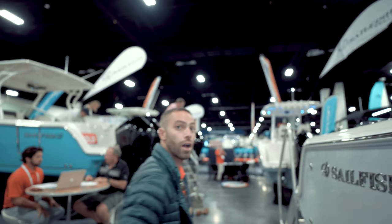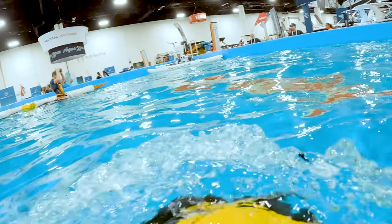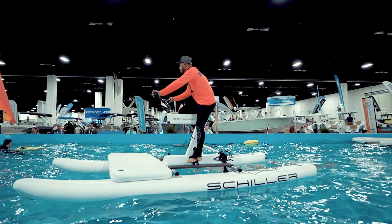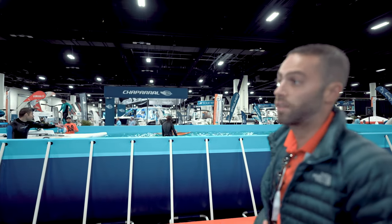Over here we have our 40,000 gallon AquaZone pool loaded with toys. We have some naughty buoys, some aquabanas, a Shiller bike right there, and an E-Flight flight board.